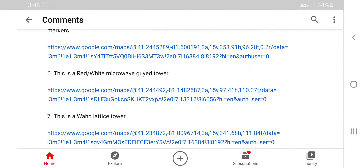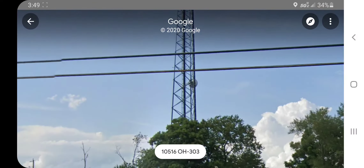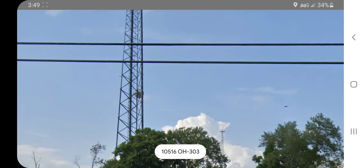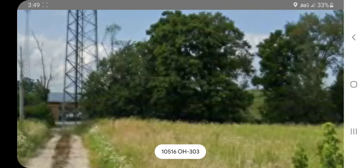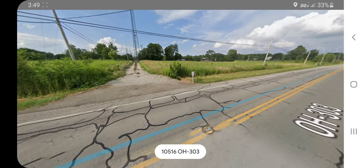Number seven: this is a wide lattice tower. Wow, this really is wide — look at that. There's a single strobe on it. There are some markers. I also found a tower in the background — I wonder what beacon that has. It looks like a dual strobe. This one has the opposite: a single strobe.